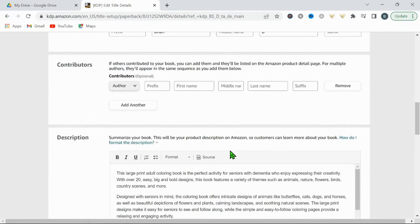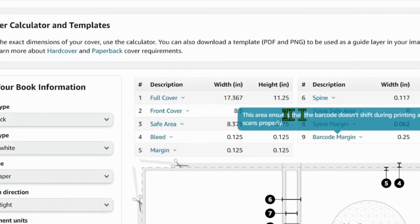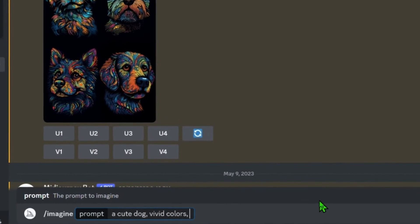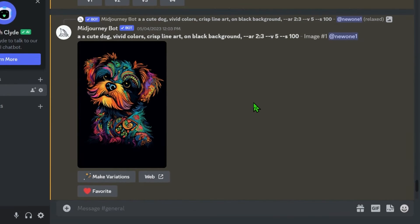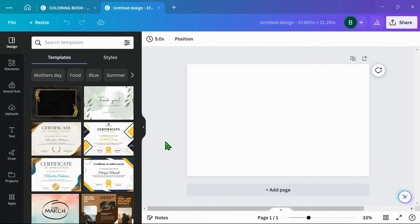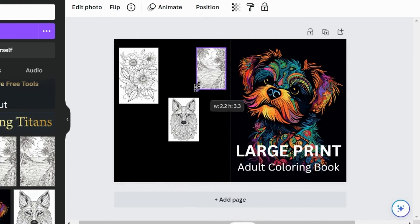You'll need to visit Amazon KDP now and input all the necessary details. You'll then be directed to the print cover calculator and template page — finish entering the details and it'll give you the dimensions for your cover. Mine are 17.367 inches by 11.25 inches. Now that we have the dimensions for Canva, we're ready to generate our cover image in MidJourney. I'll type in 'a cute dog, vivid colors, crisp line art on a black background' with an aspect ratio of 2 by 3. MidJourney comes through with amazing images for our coloring book's cover. Back in Canva, create a new design using those measurements, run the image through vectorizer.ai, export as PNG, then drag and drop the image onto the right side of the template. Add a title and a short description on the back with three sample coloring pages — and that's basically it.